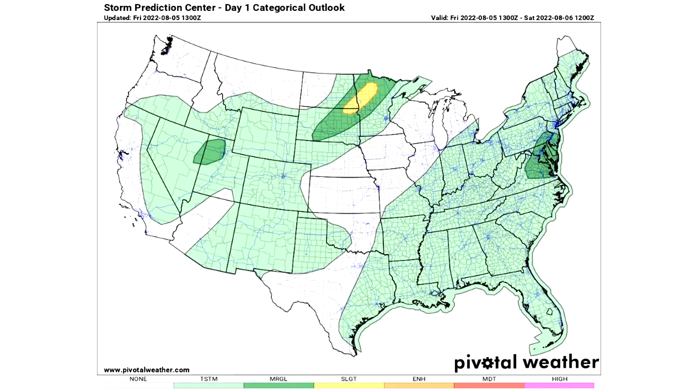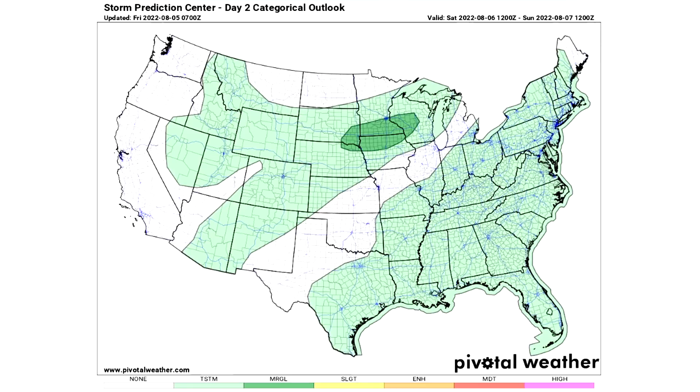Here's the day one categorical outlook: we have two general thunderstorm risk areas in the lighter green regions, and three marginal risk areas in the darker greens where isolated severe weather is expected. We also have a yellow region for the Dakotas through Minnesota — that's where we have a slight risk of severe weather. This is for Friday, August 5th, today.